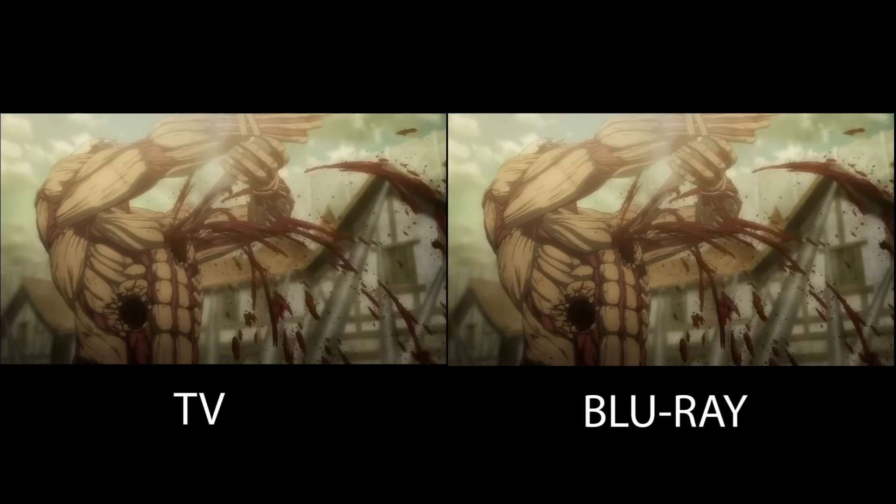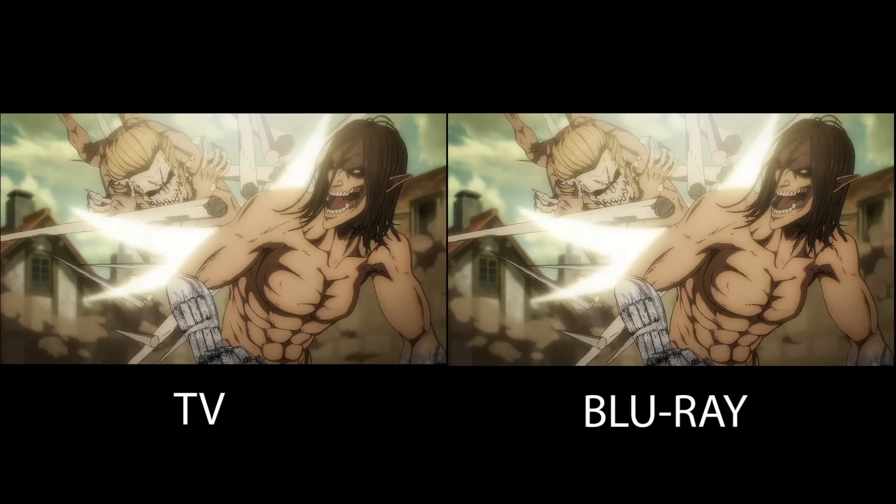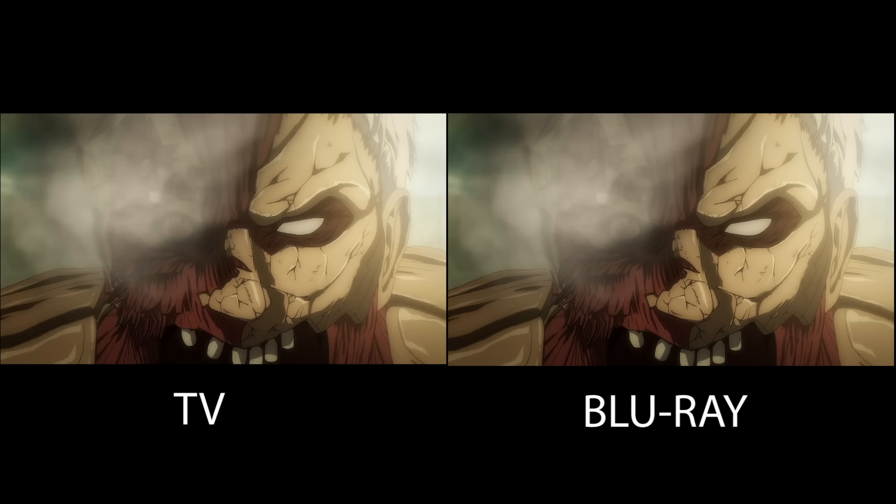All the titans are pretty much the same in this episode — no difference, no changes, no reanimated scenes, all pretty much the same from the TV version. But I know for the upcoming episodes there will be a few extra subtle changes.